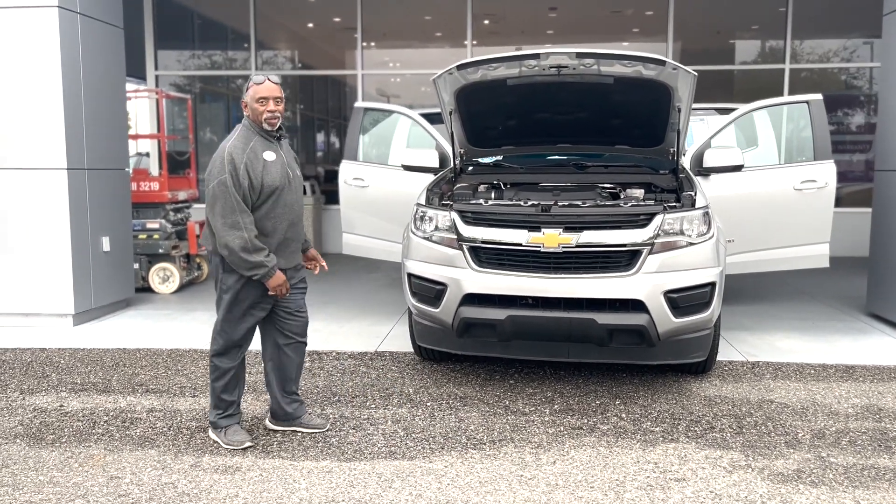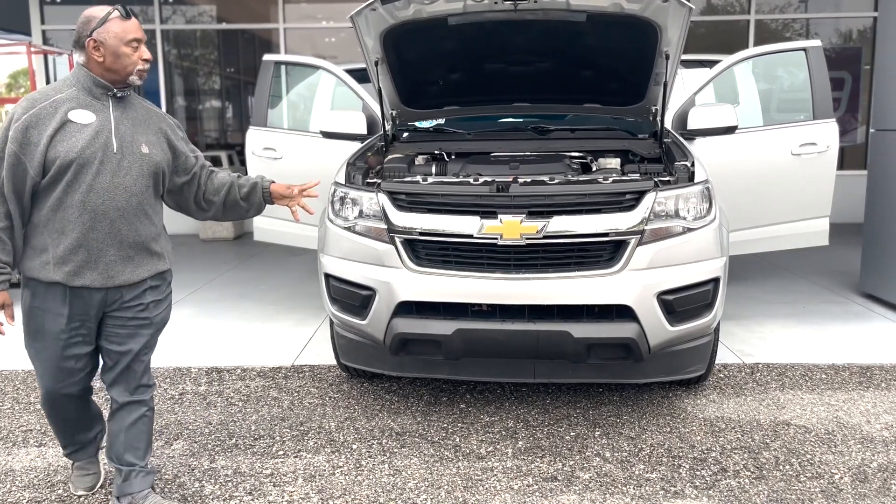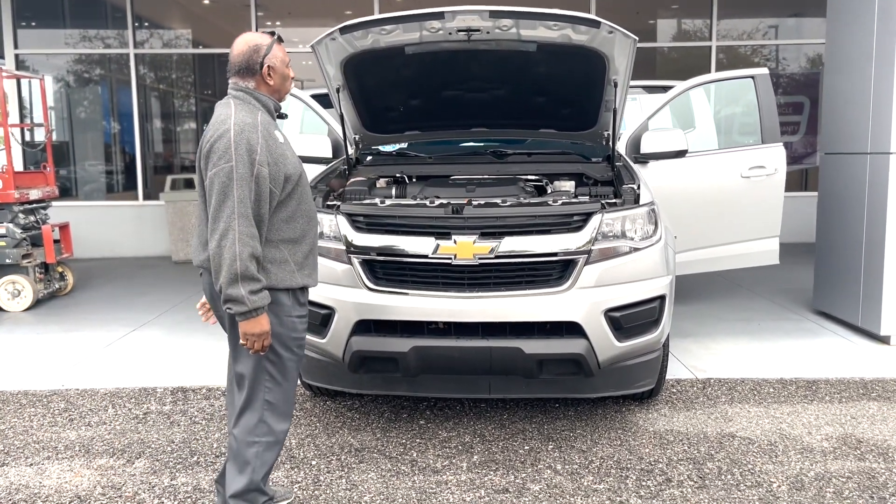It's me again — you must like me. 2020 Colorado, Silver Ice Metallic, V6 engine, 308 horses, 266 foot-pounds of torque.